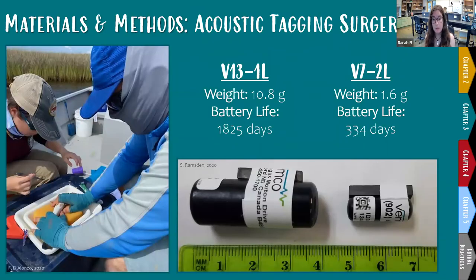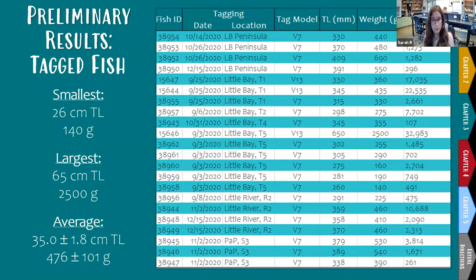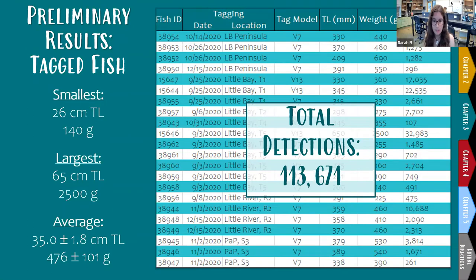Our tagged fish are surgically implanted with either a VEMCO V7-2L or V13-1L acoustic transmitter tag. These tags emit a unique Morse code-like signal at a random interval of between 200 and 300 seconds — three to five minutes — and when a tagged fish swims within range of an acoustic receiver, the receiver records the fish's ID number, date, and time of detection. To date, we have tagged 22 red drum ranging from 26 to 65 centimeters total length, with a focus on fish smaller than slot size — between 28 and 38 centimeters.